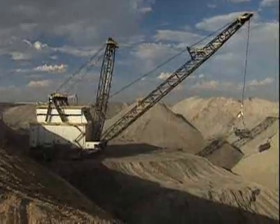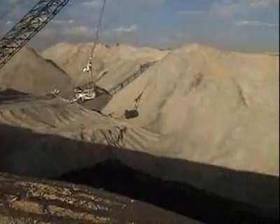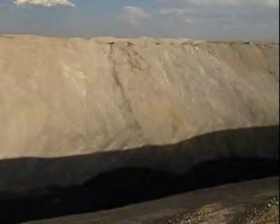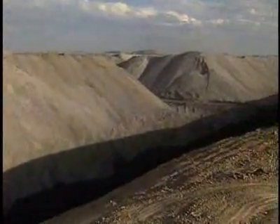The design of the dragline allows it to dig very deep, almost 200 feet beneath its working level. This capacity is important because even in Wyoming, miners are having to dig ever deeper through overburden to get to the coal.